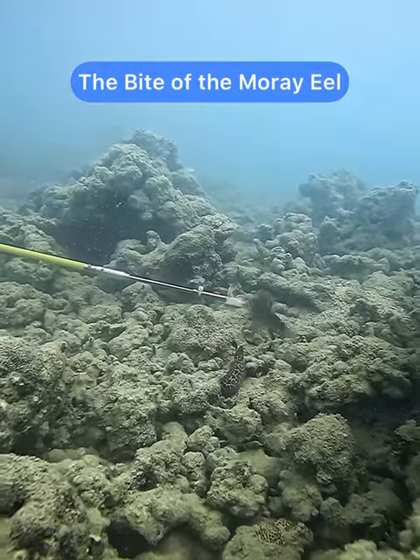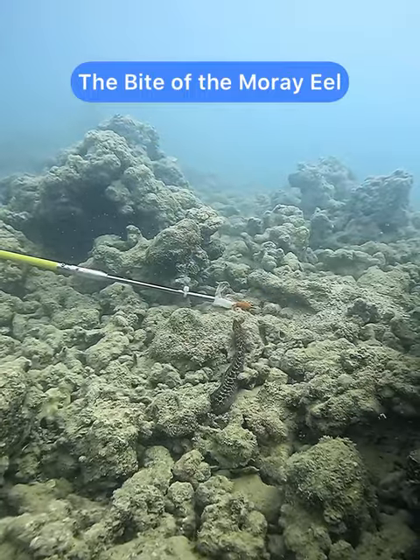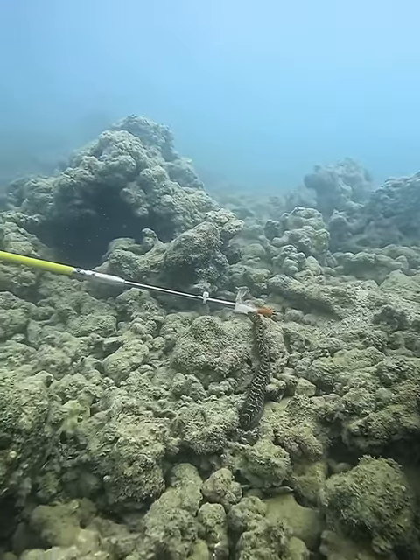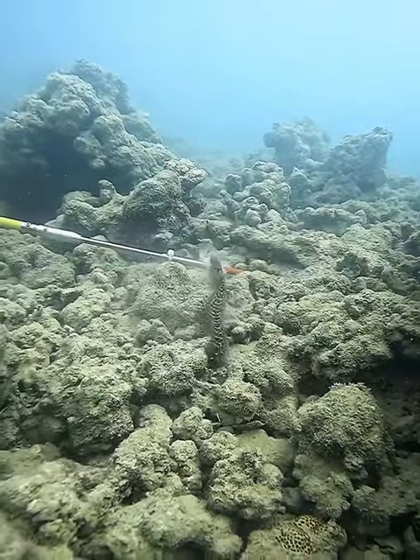I took some shrimp out to get pictures of these wrasses, but as usual the shrimp attracted the eels. This provided a good opportunity to see what an eel does when it bites. I'm going to slow this one down so you can see it in slow motion.